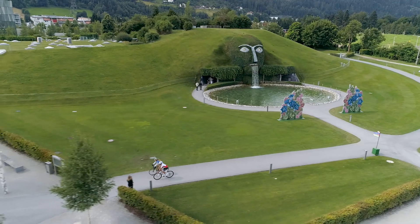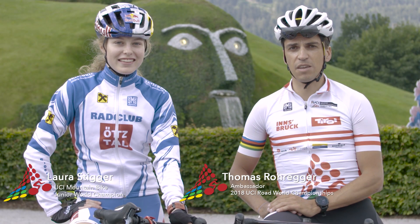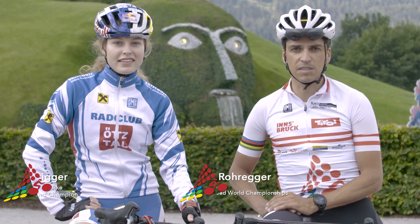I'm here in Wattens at the Swarovski Kristallwelten. Today we're going to have a look at the course of the women's elite individual time trial.